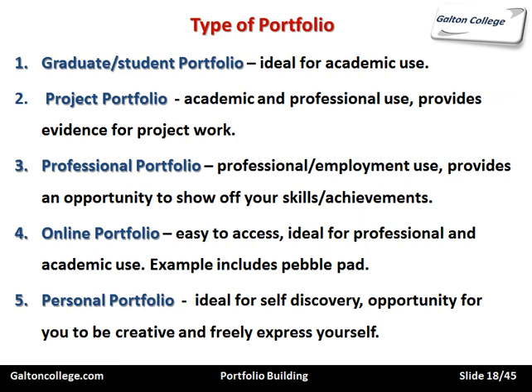And the personal portfolio is ideal for self-discovery — an opportunity for you to be creative and freely express yourself. It looks at your aims, objectives, ambitions, skills, and achievements, and perhaps not just aimed at work but at your hobbies and interests as well. So it's much wider. There's a whole variety of portfolio types that we may consider.